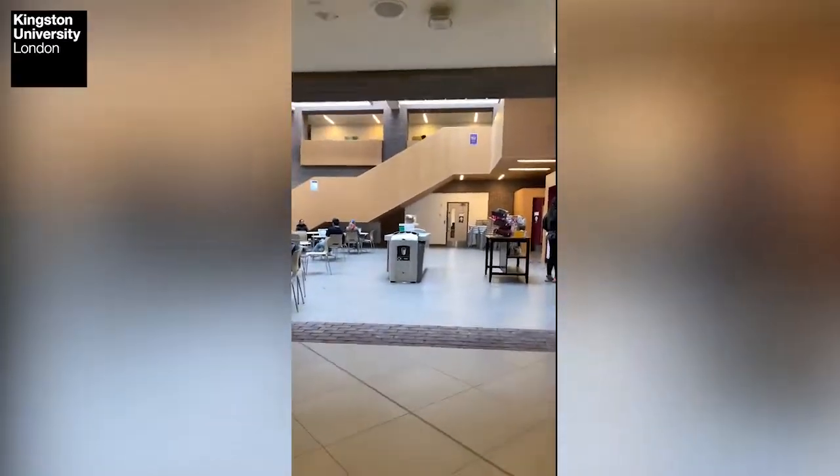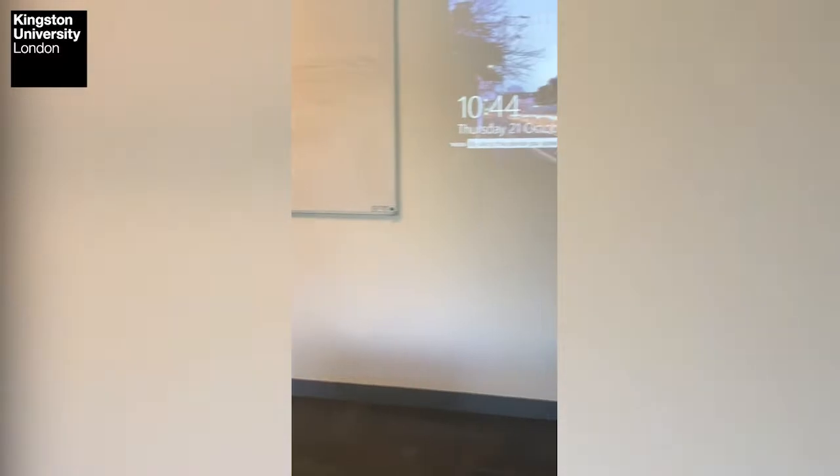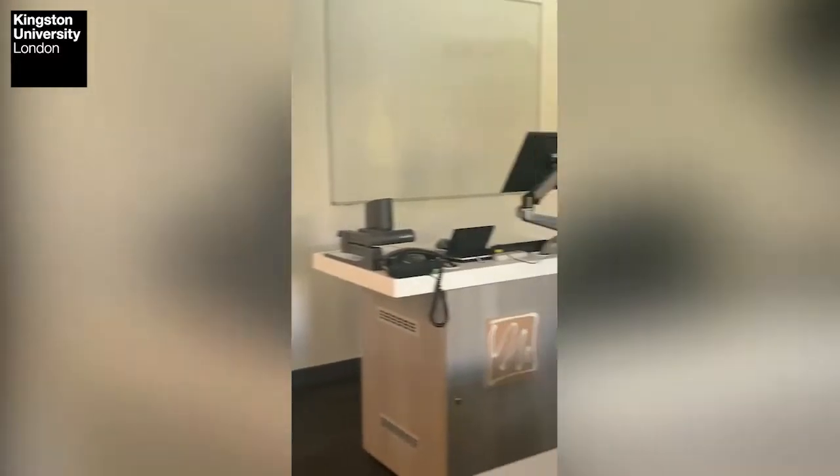The best part of our Kingston Business School is that you can see the share prices — you can know which shares are doing well, which shares are not doing well. Today's class is Bank Financial Risk Management where we learn about interest rate risk, credit risk, and I'm so excited to be in the class.